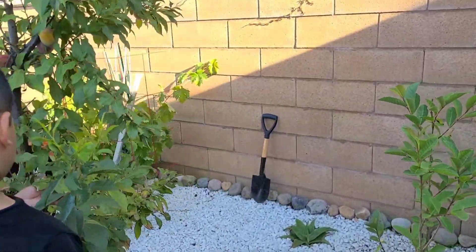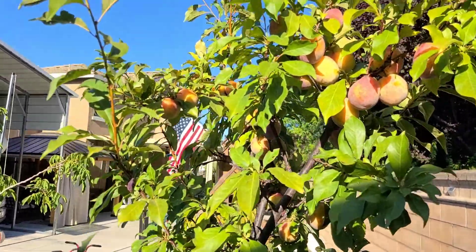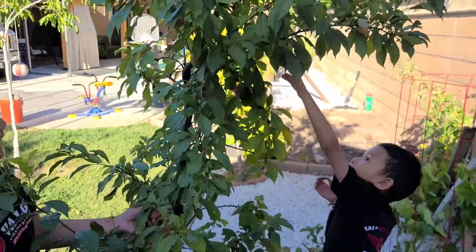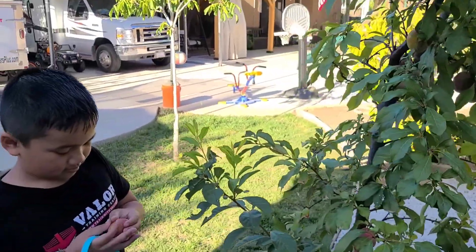Yes, it's a hybrid. So basically a pluot is a plum and an apricot, and if you look right here guys, these bad boys are ready to be picked. We already picked a lot from the bottom. We've been picking it daily and we've been eating it. My son has already picked one.